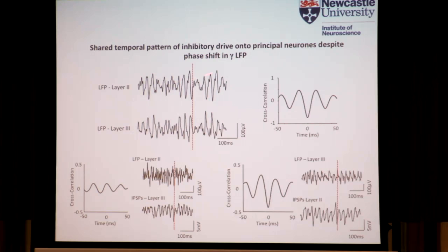We can also look at the temporal pattern of the inhibitory drive onto these principal neurons. There is a noticeable phase shift when you record across layer 2 and layer 3 — this is an LFP recording in layer 2 and one in layer 3, and when you do a cross-correlation of these signals you can see there's a 180-degree phase shift. This arises due to a current sink-source phenomenon, because when you look at the inhibitory drive these cells receive on either side of this phase shift, there is no difference in terms of the temporal pattern of the activity.